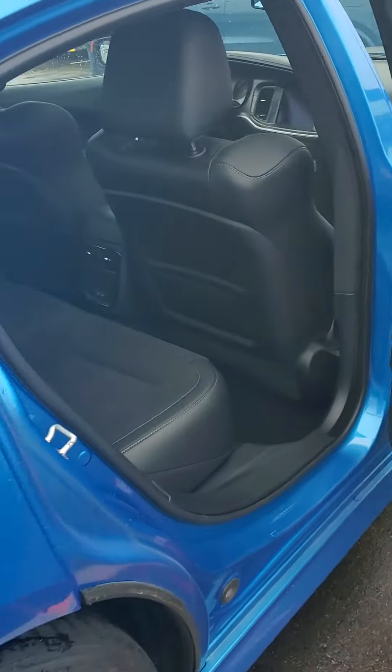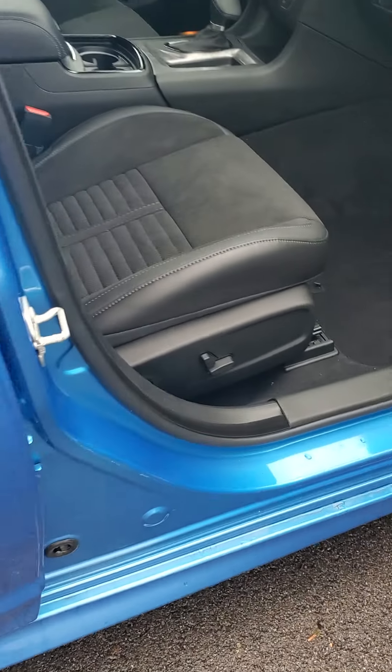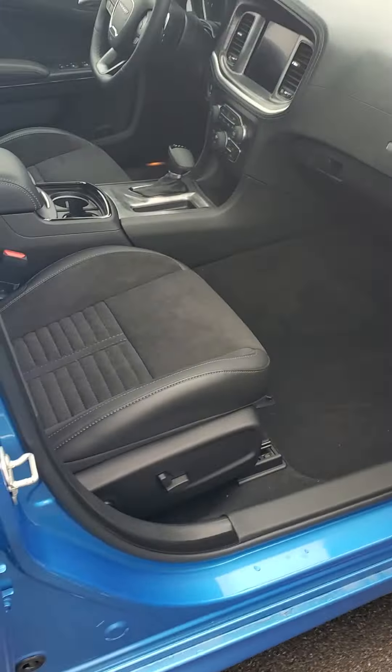The passenger side is very similar to the driver's side — power seats up front for the passenger, windows and lock controls.